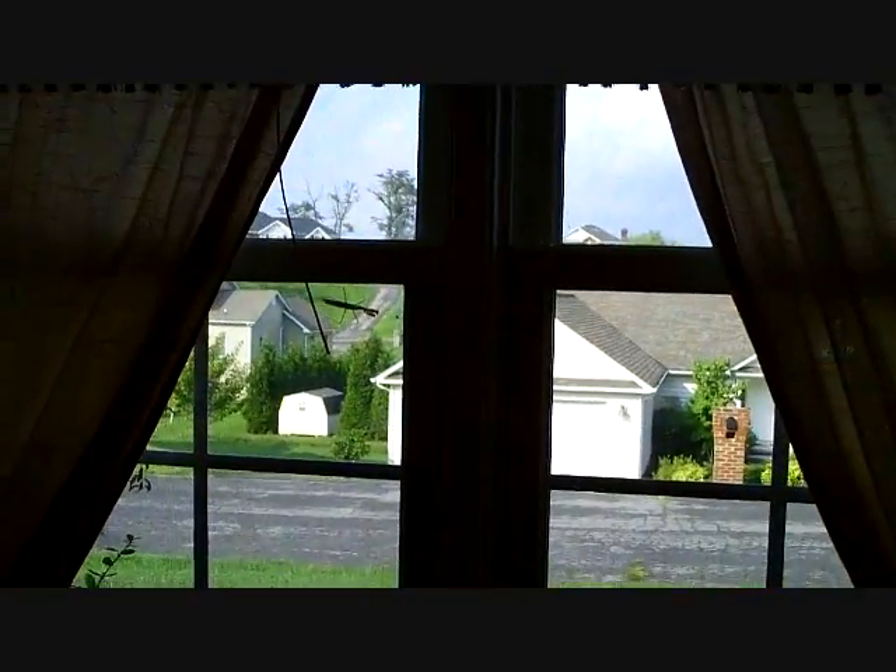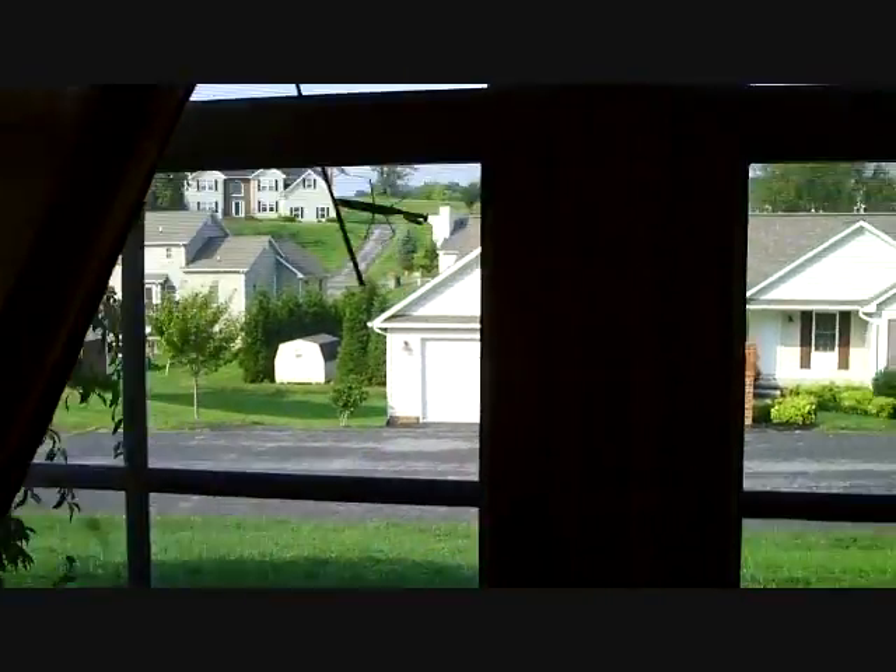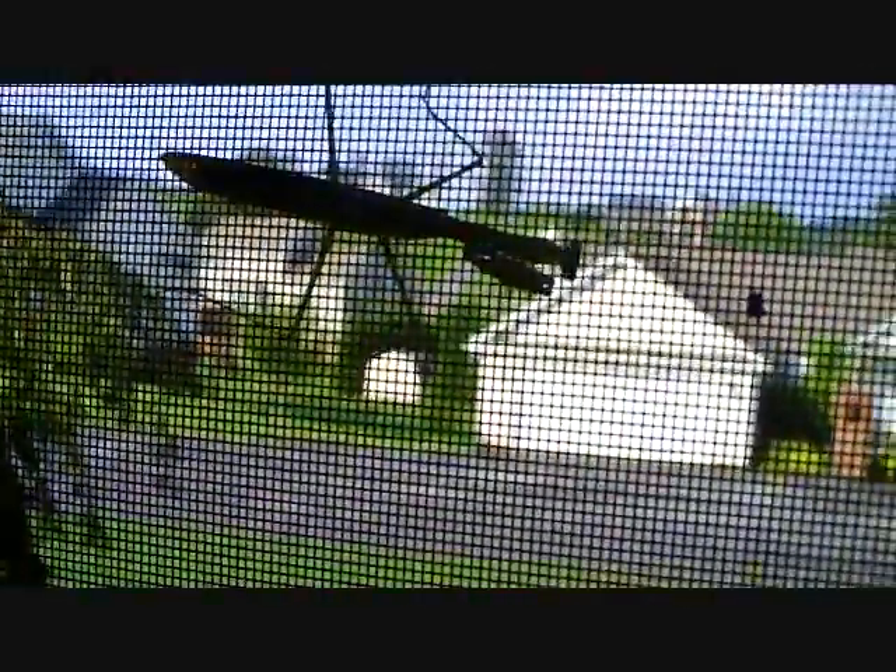It's probably about, maybe, three feet high. There's a praying mantis. Fairly large bugs, I would say. See, there's a little space there.